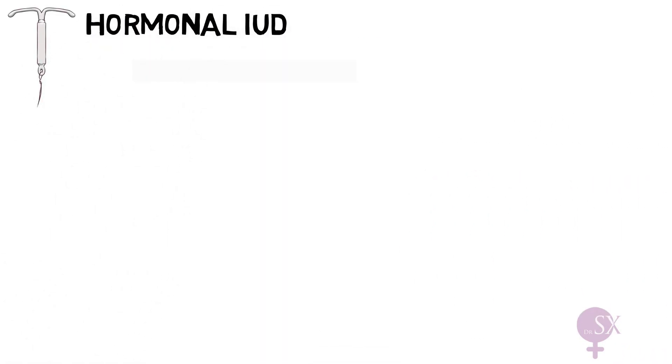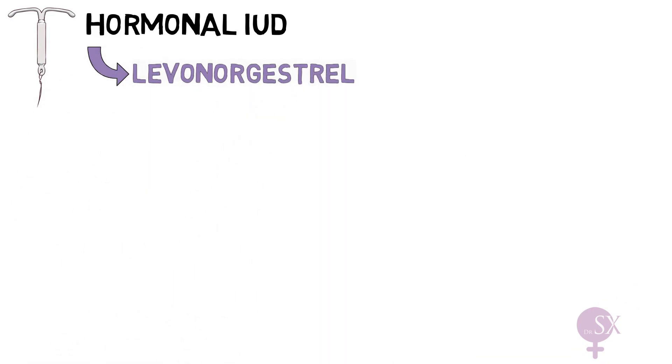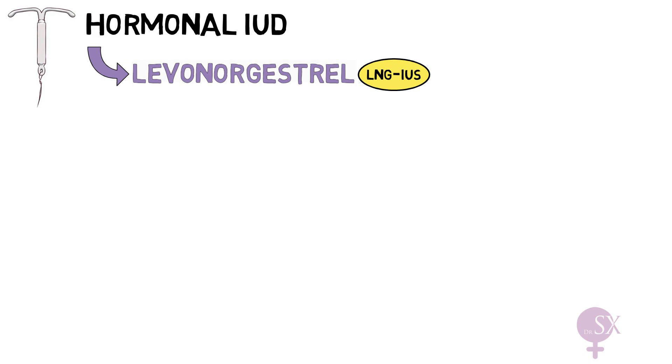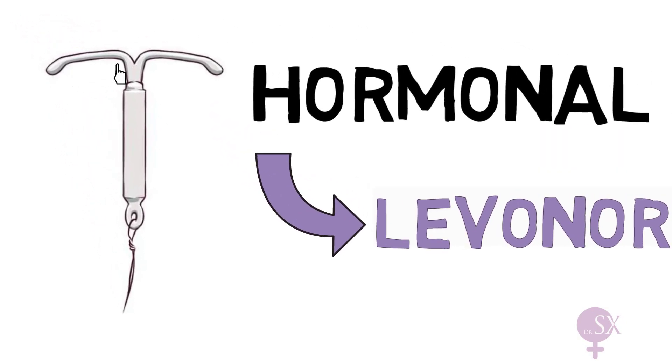Starting with the hormonal IUD — these IUDs contain the progestogen levonorgestrel, and are also referred to as the levonorgestrel intrauterine system, or LNG IUS for short. The device itself consists of a T-shaped polyethylene frame with a hormone reservoir containing levonorgestrel around the vertical stem.